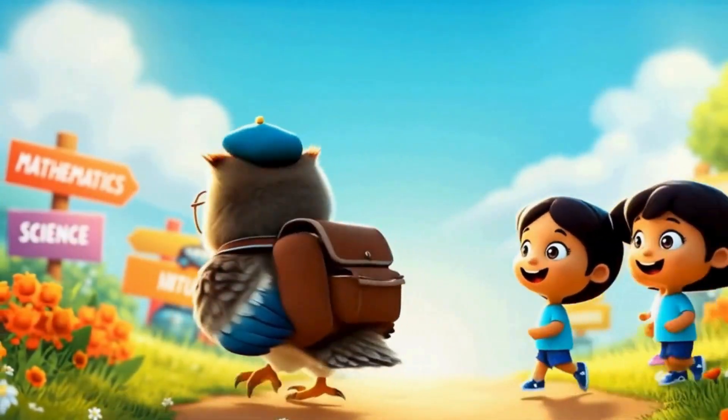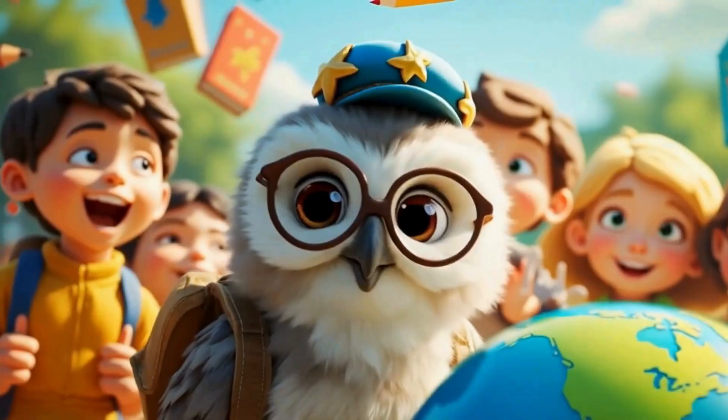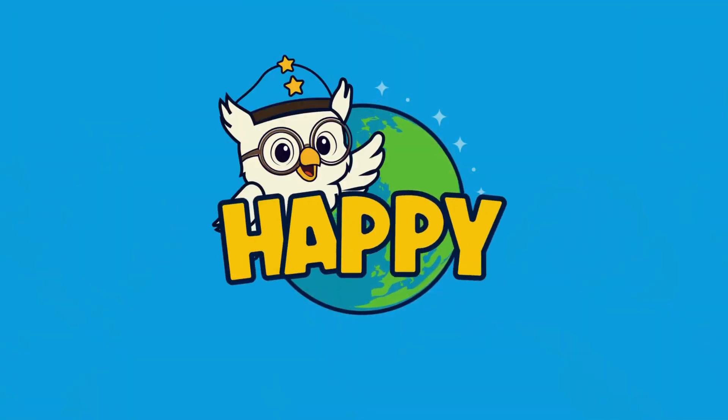Happy Explorers, come learn and play, where fun meets learning every day.